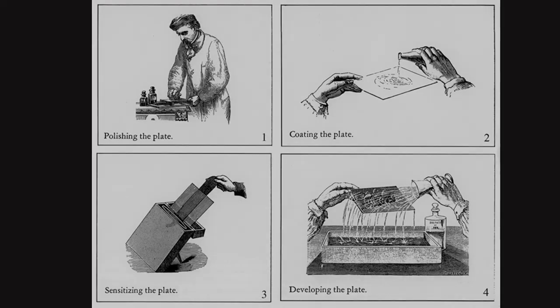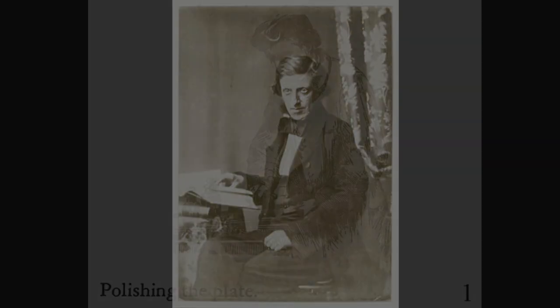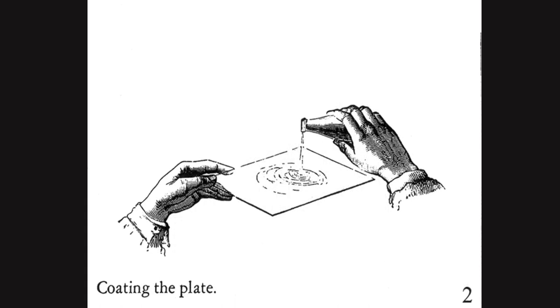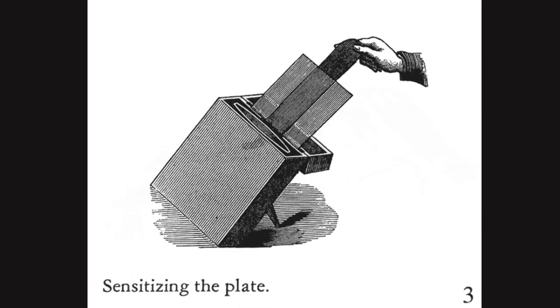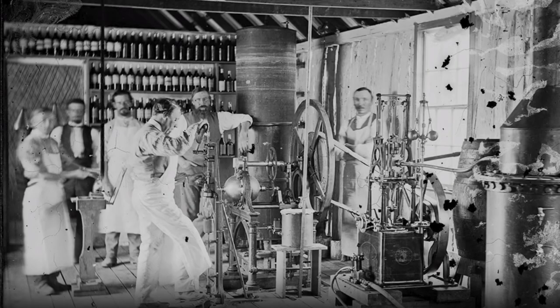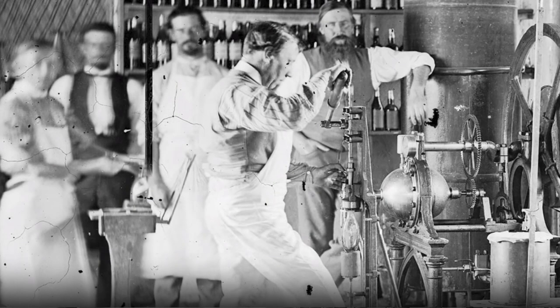The wet collodion process, invented in 1848 by Frederick Scott Archer, involved coating a thick glass plate with light-sensitive collodion emulsion, placing it in a camera, exposing, developing, and varnishing it before being used to create prints. It was the standard photographic process until it was replaced by the dry plate gelatin silver process.